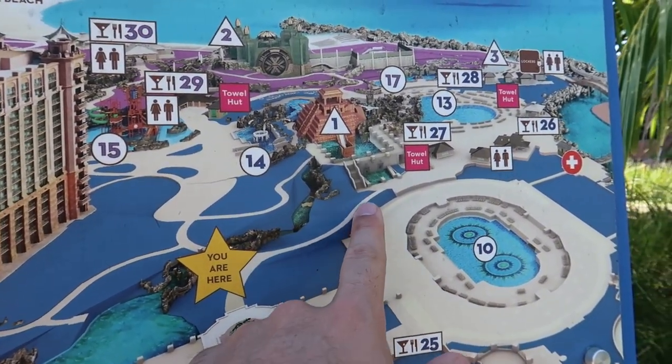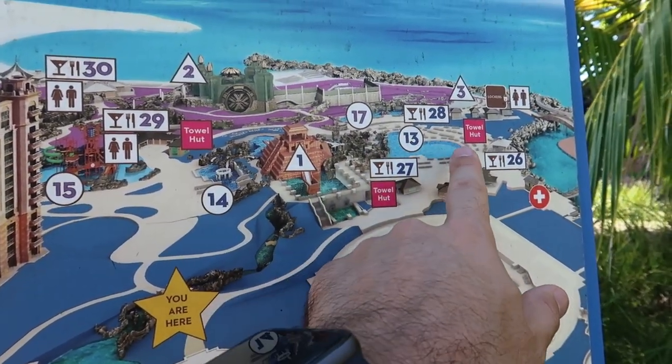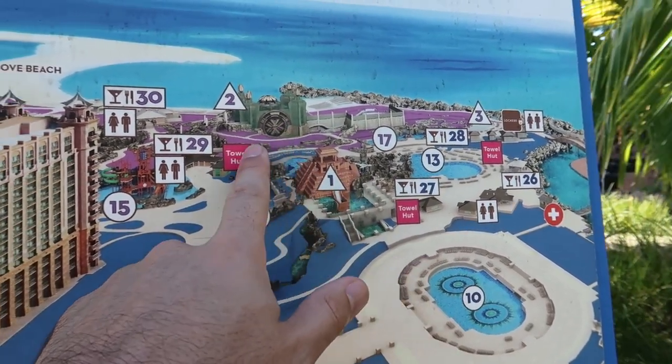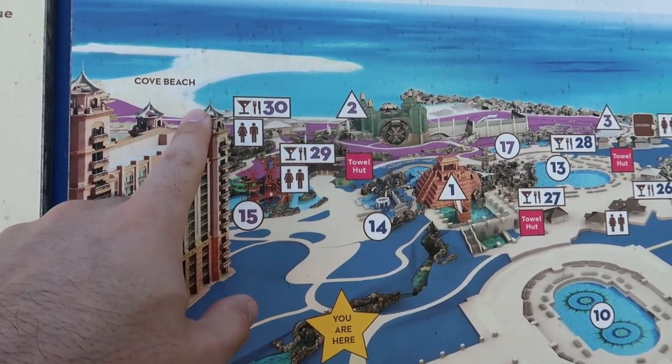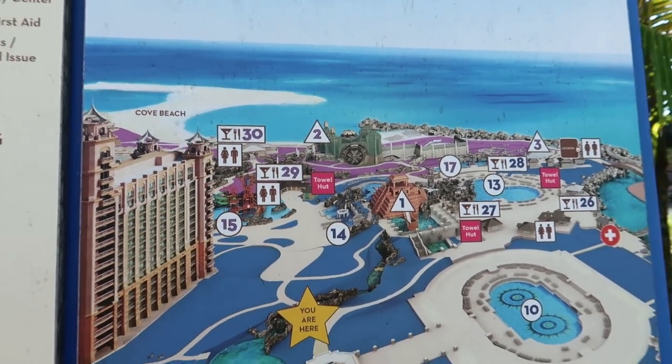We're going to walk down this little walkway and into Aquaventure to show you some of the cool pools, the slides, some of the bigger slides over here, then wrap around into some of the cool stuff over there, and we're going to end on the Cove Beach over here because that's one of our favorite spots here at Atlantis to hang out. So let's go check it out.